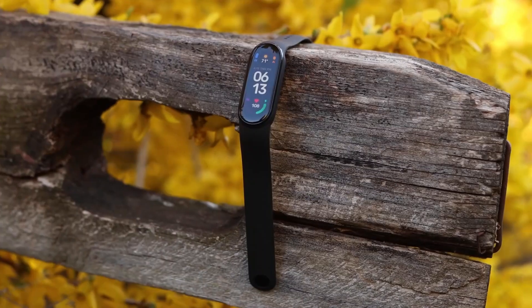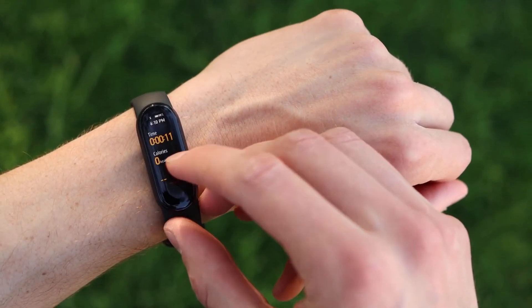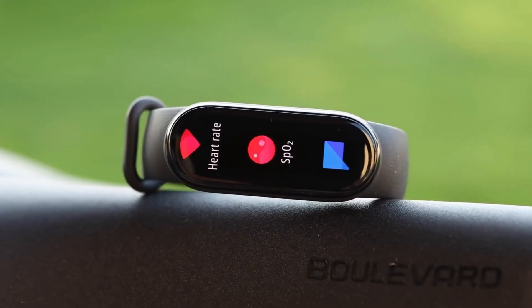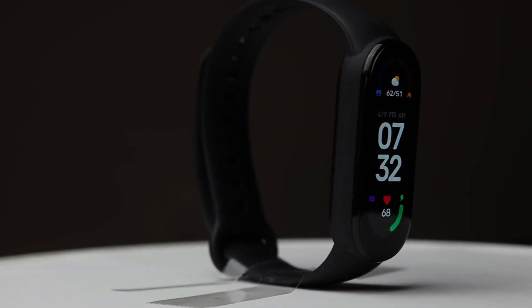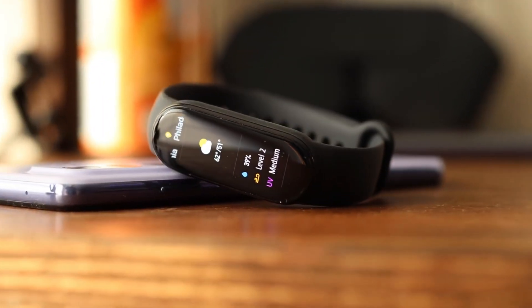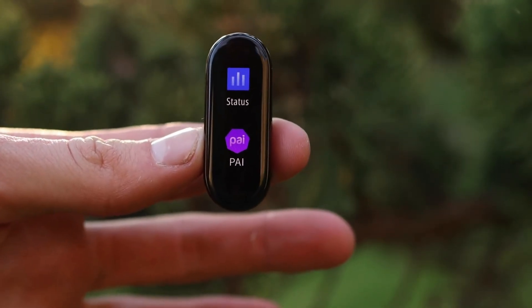Number 7: Xiaomi Mi Band 6. The Xiaomi Mi Band 6, priced around $44.99, is a feature-packed fitness tracker designed to enhance your daily health and wellness routines. This sleek band offers a vibrant 1.56-inch AMOLED display that provides clear, easy-to-read information. It tracks a wide range of activities including heart rate, sleep patterns, and SpO2 levels, and supports over 30 fitness modes. The Mi Band 6 also features a long-lasting battery that can last up to 14 days on a single charge. With its water resistance of up to 50 meters, it's suitable for swimming and everyday wear. Its smart notifications and customizable watch faces make it a practical accessory for tech enthusiasts and fitness lovers alike.